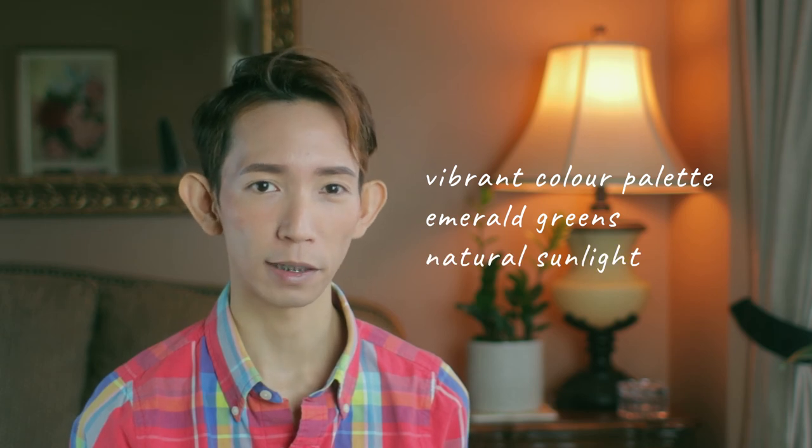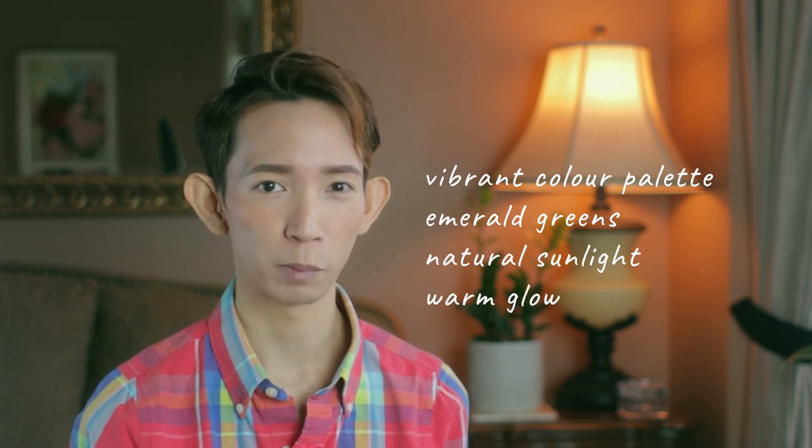Think about it. If I want another person to understand that my photo is about summer, then I should probably use elements that they would perceive as summery. And I'm not saying that I'm an expert at this, but to me, a photo looks summery if it has the right combination of vibrant colors, emerald greens, natural sunlight, and possibly a warm glow.